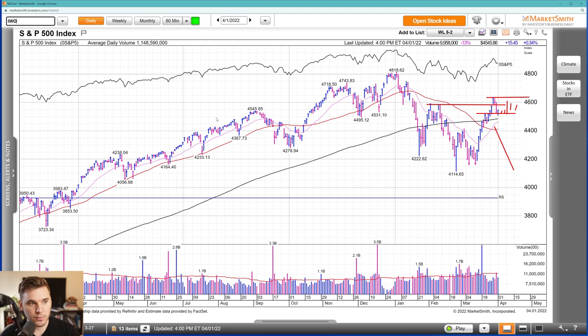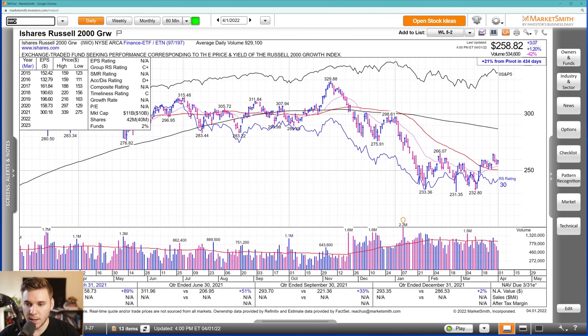Moving on to the IWO, the Russell 2000 growth index — we didn't quite make it to the 26607 pivot, got rejected from that point, but we're pulling back to this area of potential support. We're above a rising 21 EMA, and the 50 SMA is just starting to curl up under price. If this can really get going, I'd love to see it break out through 26607 and make its way back towards that 200 SMA. The 250 level is a little bit critical here. If this index can really get going, this would be really good for a lot of the growth names — those lower market cap, mid-cap names in this type of index.